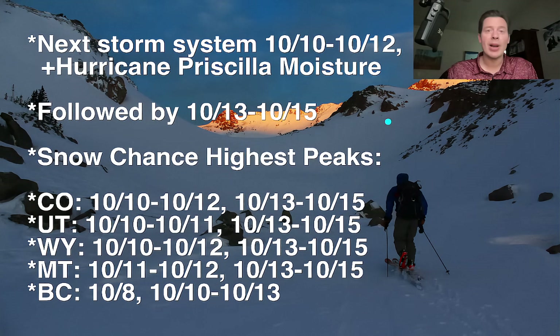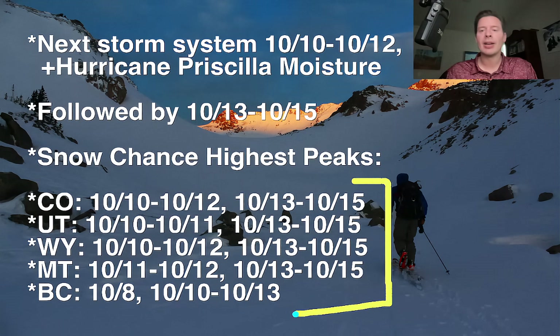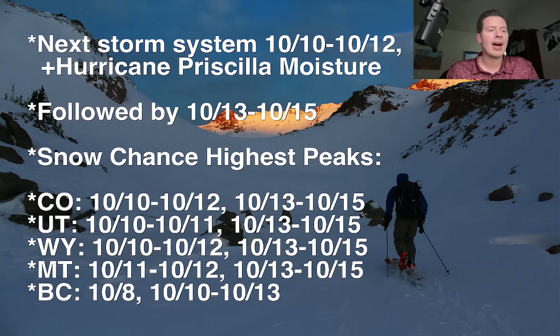The snow forecast has intensified quite a bit since yesterday. Here are the best odds for snow, and it's really clear — there are two distinct storm systems for Colorado, Utah, Wyoming, and Montana. First one, and then there's that second one coming in behind it. Best odds of snow across a lot of the high peaks. You can see the chances right there for BC as well.